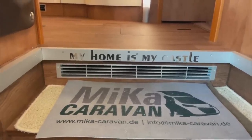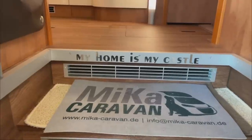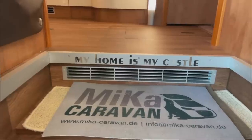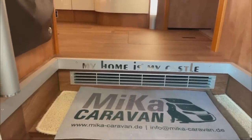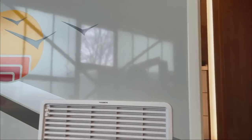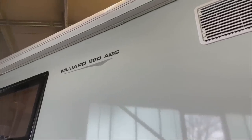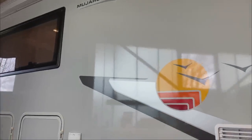Hello, dear Camper! Heute habe ich hier mal ein ganz besonderes Fahrzeug und das möchte ich euch natürlich nicht vorenthalten. Das ist weniger ein Technikvideo, mehr ein Begeisterungsvideo. Ich weiß nicht, ob ihr so ein Fahrzeug schon mal gesehen habt, bestimmt gehört auch. Aber es ist ein richtig schickes, wunderschönes Fahrzeug.